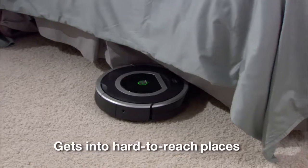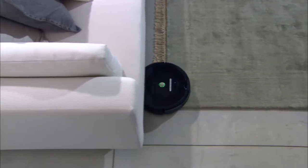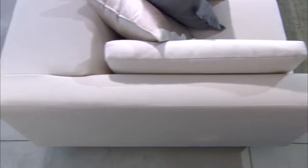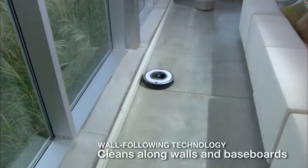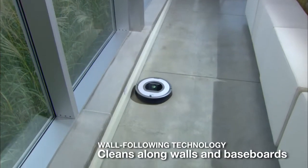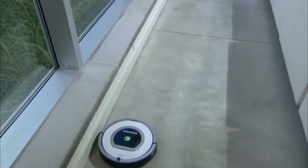Roomba cleans under the bed and other hard-to-reach areas. Unlike an old-fashioned upright vacuum, Roomba cleans in tight spots and under and around furniture. Roomba also uses wall-following technology to clean along walls and baseboards, ensuring the whole floor is completely clean.